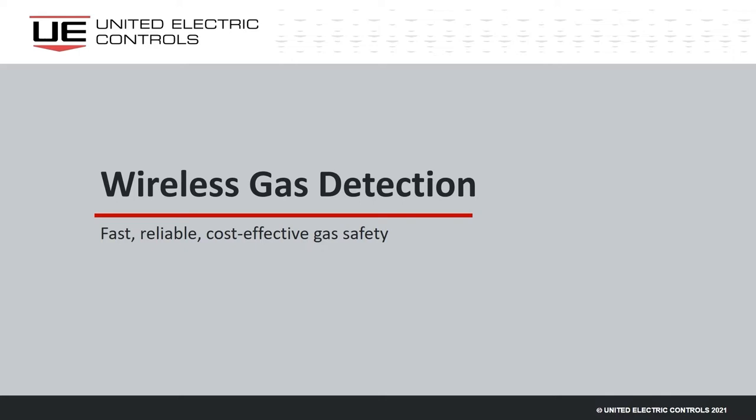Hello everyone and welcome to this webinar with United Electric Controls. My name is Callum O'Reilly and I'm the Senior Editor of Tanks and Terminals. The title of today's presentation is Wireless HART Gas Detection, a proven way to enhance plant safety. Our speakers are Chris Frail, Global Product Manager for Wireless Gas Detectors, and Ken Kirkwood, Vice President of Sales at United Electric Controls.